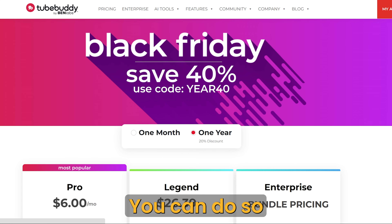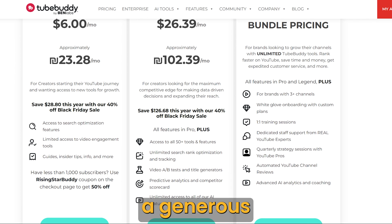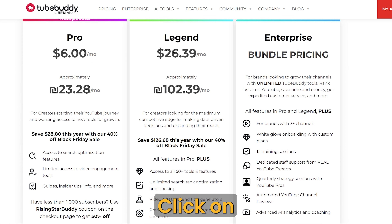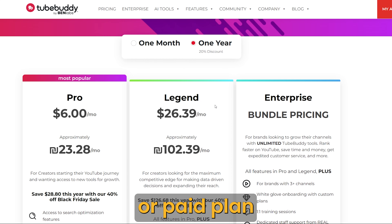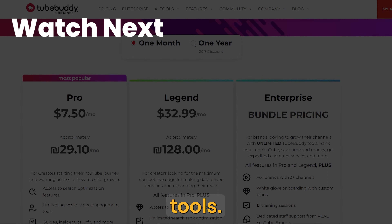If you need to cancel your subscription, you can do so from your TubeBuddy dashboard. TubeBuddy also offers a generous affiliate program that you can join if you have a suitable audience. Click on the link provided in the description to sign up for TubeBuddy today, whether you're interested in the free or paid plan, and subscribe to learn more about TubeBuddy and other content creation tools.